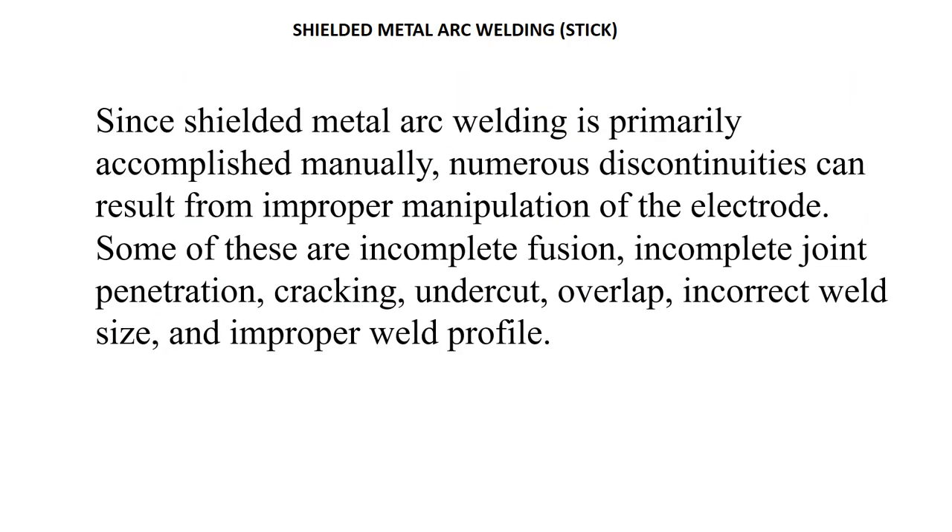Since shielded metal arc welding is primarily accomplished manually, there are numerous discontinuities that can occur. You can get incomplete fusion, incomplete joint penetration, cracking, undercut, overlap, incorrect weld size, and improper weld profile. There are other discontinuities as well, such as lack of fusion, which we'll discuss later on through the discussions.